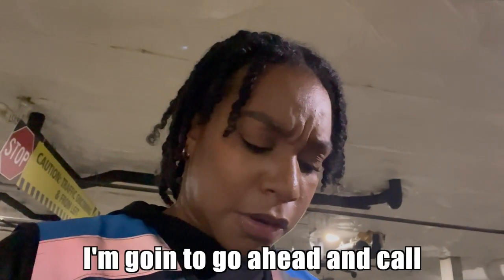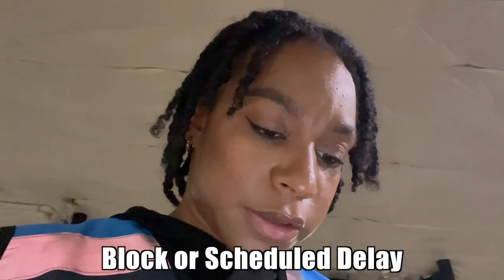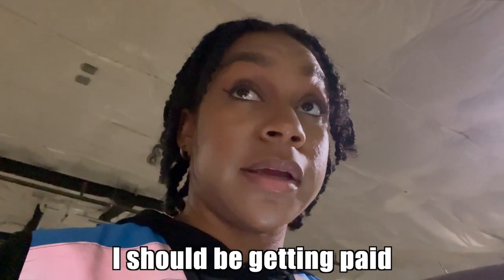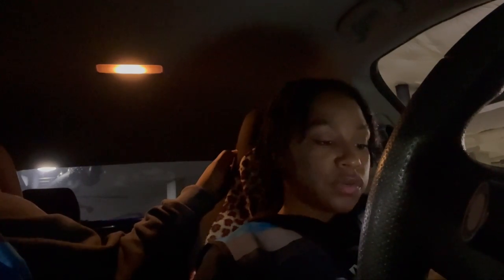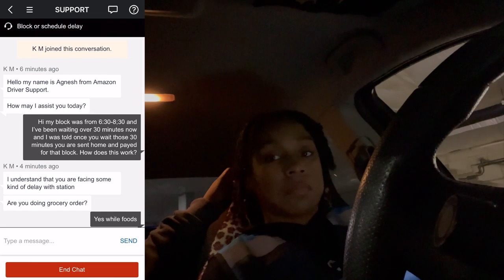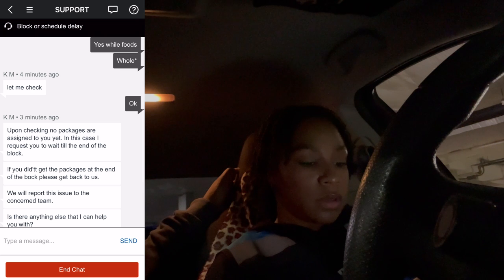It's 7:01 and I'm going to call driver support because nothing has changed on the app. I selected 'block or scheduled delay' for the issue. At this point I should be getting paid for being here 30 minutes, and I'm not going to just stand here during a two-hour block getting nothing. No one called me back, so I used their chat. I told them my block was 6:30 to 8:30, I've been waiting over 30 minutes, and I was told you get sent home and paid once you've waited those 30 minutes.